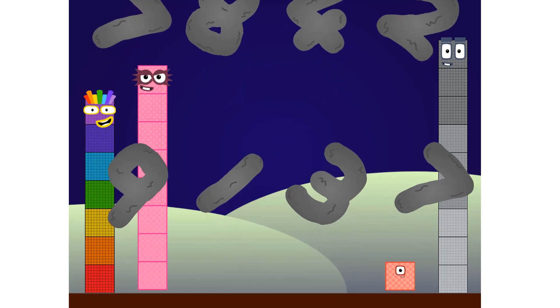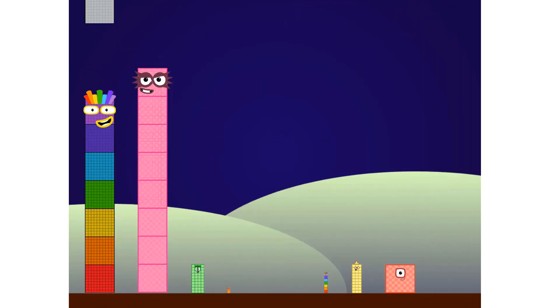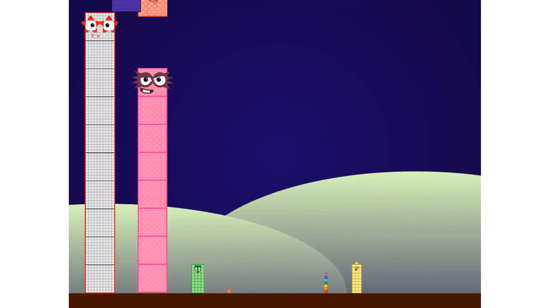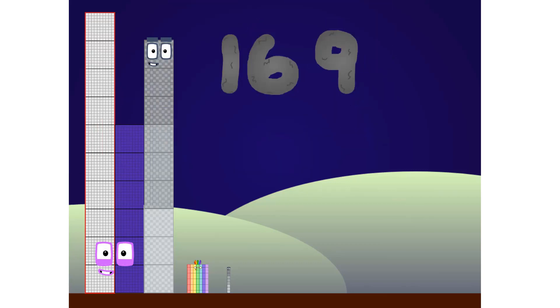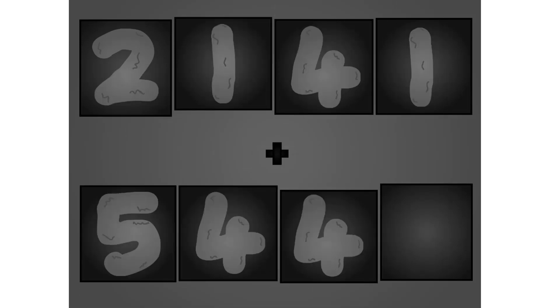Here they come. 2, 1, 2, 1, plus 5, 2, 2, 0. Here they come.